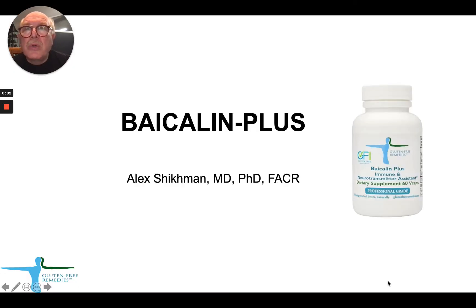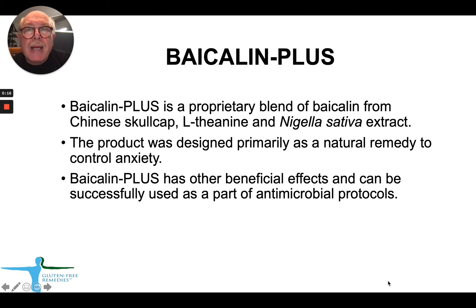Hello, today we'll talk about one of our new products, which is Bycolin Plus. This product was recently introduced to the arsenal of gluten-free remedies. Bycolin Plus is a blend of Bycolin from Chinese Skullcap, L-theanine, and Nigella sativa, or black cumin seed extract. We designed the product primarily as a natural remedy to control anxiety. However, Bycolin Plus can also be used as part of antimicrobial protocols, and we'll cover some of these topics today.